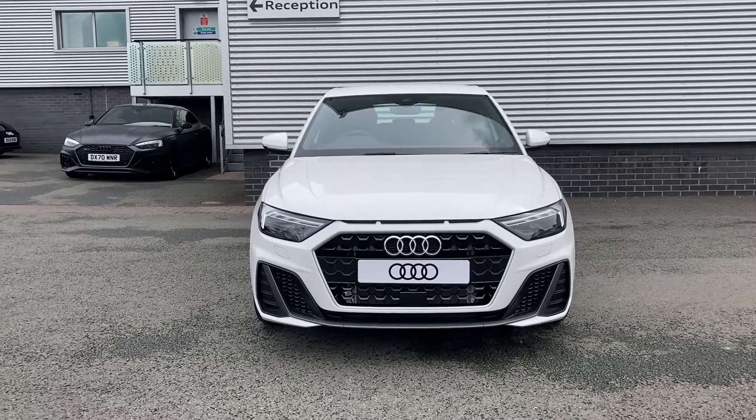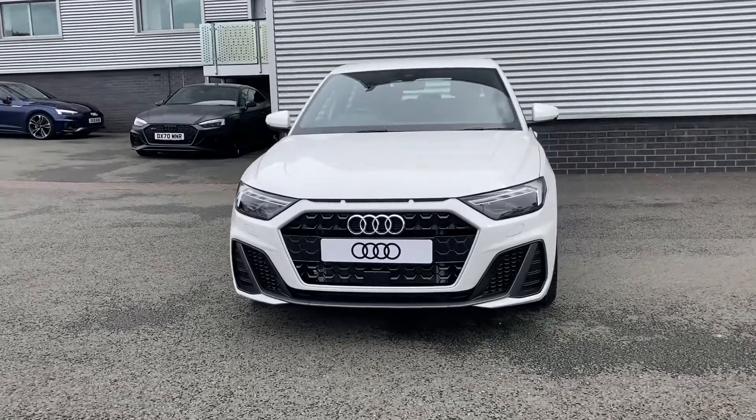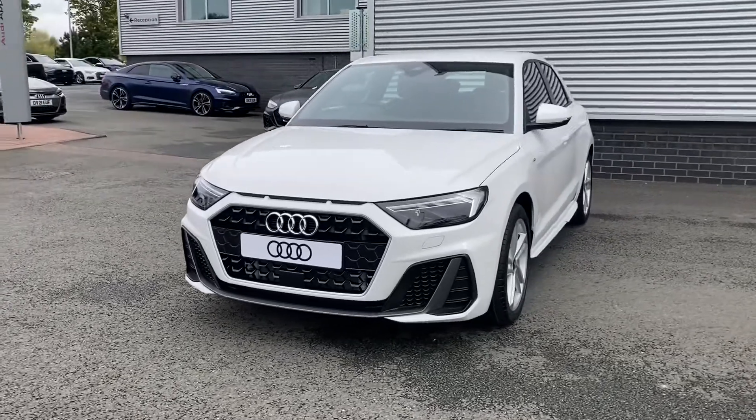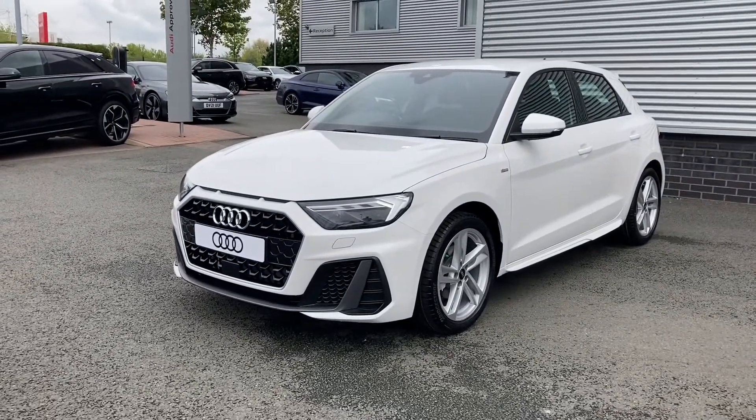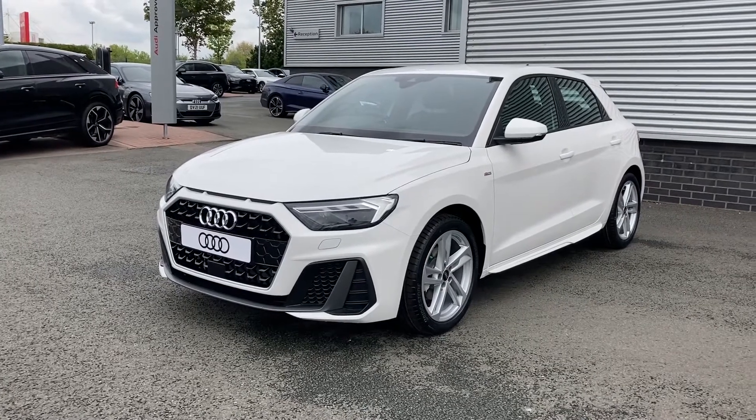Welcome to Stoke Audi. My name is Ben and today I'll be showing you around this brand new Audi A1 Sportback S-Line 1.0L 30TFSI with the S-Tronic gearbox, finished in the shell white paint, which gives this car a really nice and bright look.